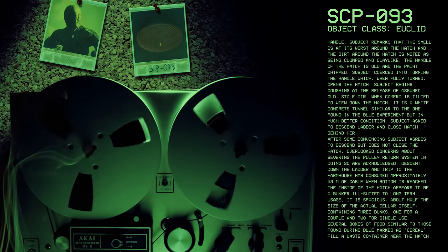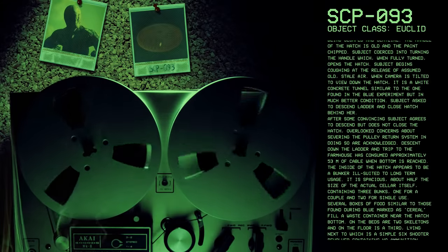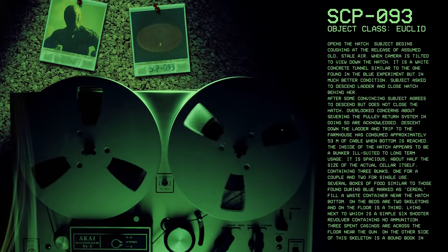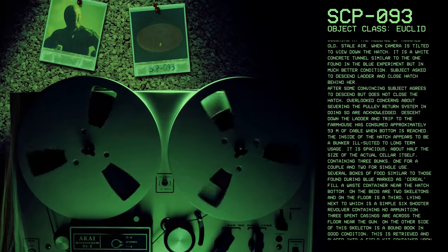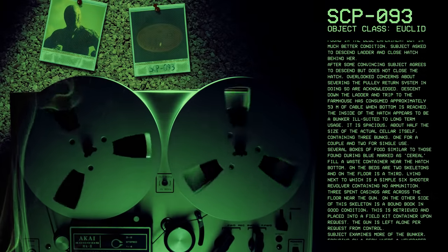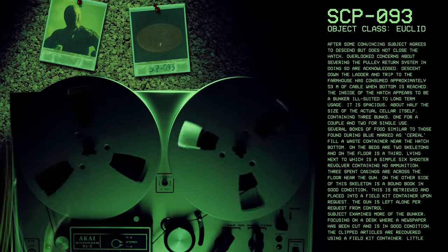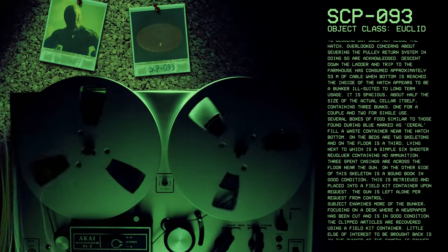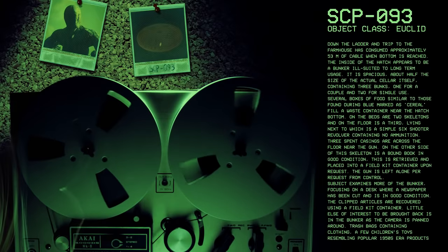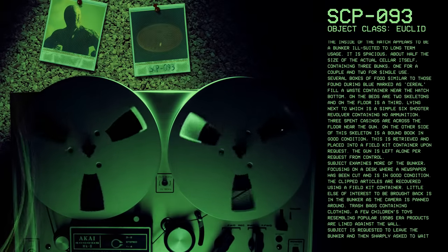Inside of the hatch appears to be a bunker, ill-suited to long-term usage. It is spacious, about half the size of the actual cellar itself, containing three bunks — one for a couple and two for single use. Several boxes of food, similar to those found during blue, marked as cereal, fill a waste container near the hatch bottom. On the beds are two skeletons, and on the floor is a third, lying next to which is a simple six-shooter revolver containing no ammunition. Three spent casings are across the floor near the gun. On the other side of the skeleton is a bound book in good condition, retrieved and placed into a field kit container upon request. The gun is left alone per request from control.